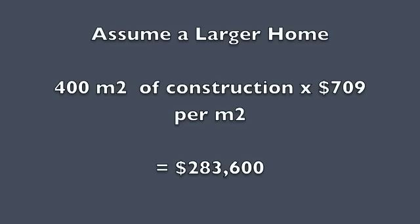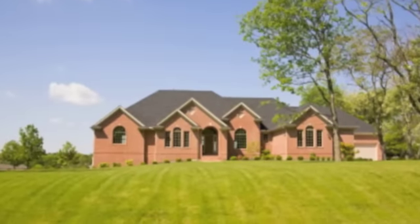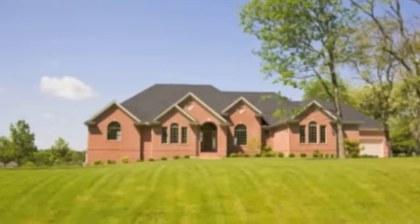On the other hand, assume a larger home of 400 meters of construction. The value then goes to $283,600, which is above the threshold of $245,000. When that happens, we have to bring the value of the land into the equation as well.